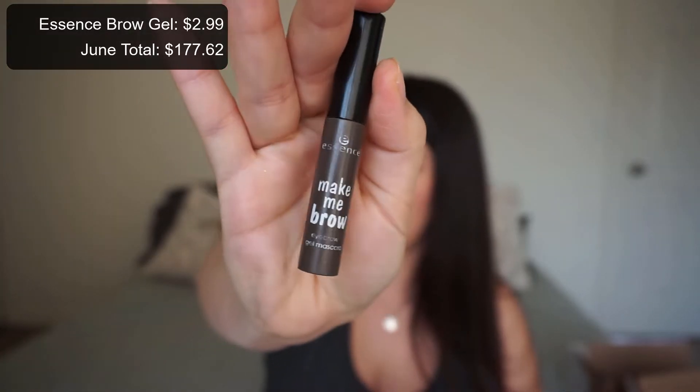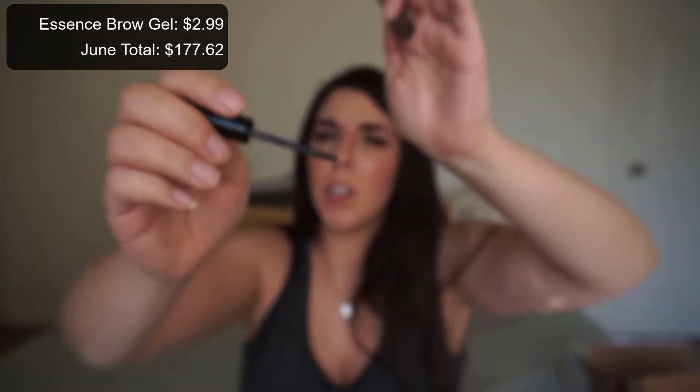The next thing is my Essence Make Me Brow in Brownie Brows. I feel like this thing was never going to die, but I took the stopper out and there's a tiny bit of product left that's not usable. I've had this for like two years, which is kind of disgusting since the shelf life is six months. I have been using a clear brow gel and really liking the hold it gives. I would repurchase the Make Me Brow if I wanted an effortless, just comb-through-your-brows product.